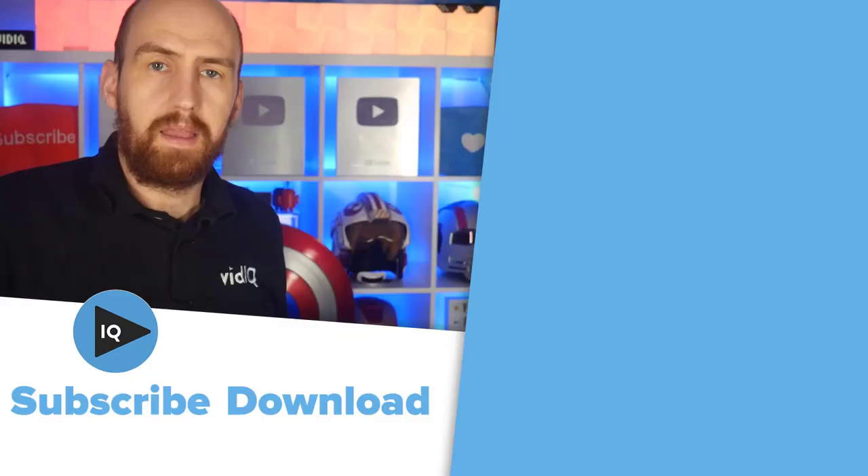Thank you very much for watching. Enjoy the rest of your video-making day. Stay home, be safe, be healthy, and create responsibly.